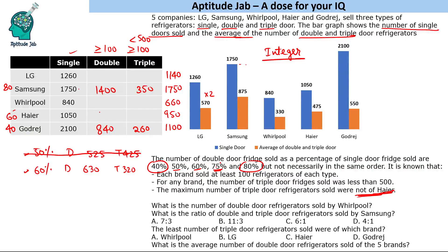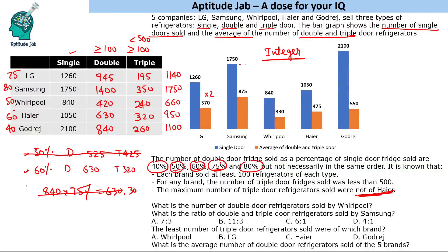Now 50% and 75% are left for LG and Whirlpool. If we try 75% for Whirlpool — whose double plus triple total is 660 — 75% gives 840, which exceeds the total. Actually 75% of 660 is 495 double doors, leaving only 165... let's check: if Whirlpool gets 75%, triple doors = 660 − 495 = 165, but if Whirlpool gets 50%, double = 420 and triple = 240. For LG with 75%: 75% of 1260 = 945 double doors and 315 triple doors. All conditions are satisfied, so LG gets 75% and Whirlpool gets 50%.